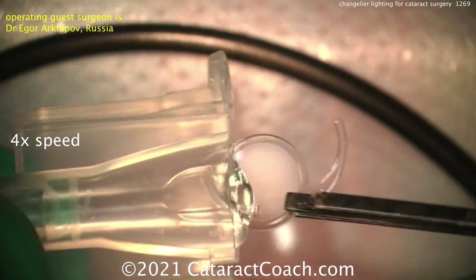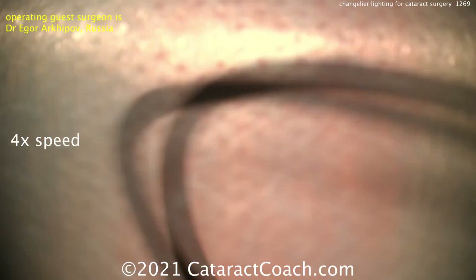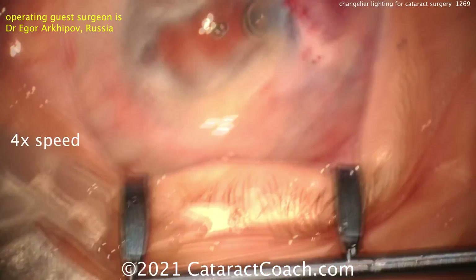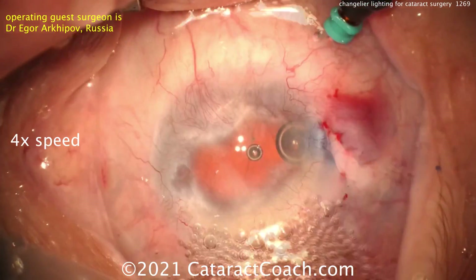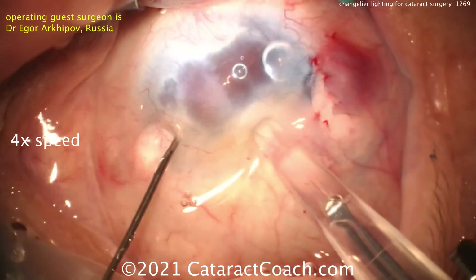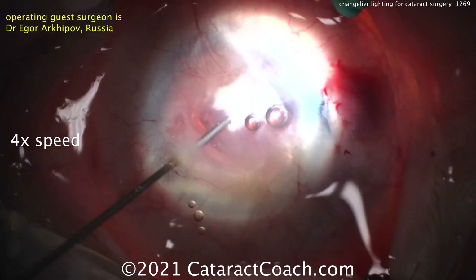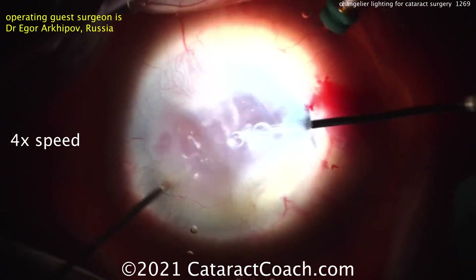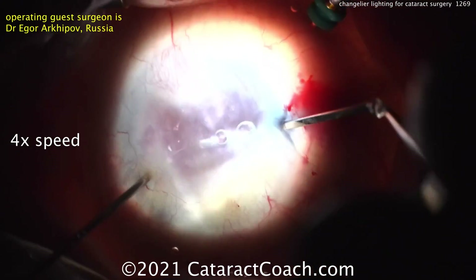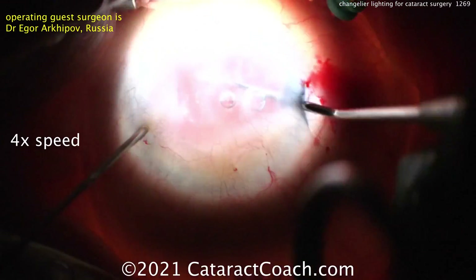Here comes the lens — a single-piece acrylic lens injected into the capsular bag. And yes, I've never seen a case like this where you're using chandelier lighting for such an incredibly difficult view. We had a previous case where the patient was having retina surgery at the same time and also had chandelier lighting — you can look that up. And here you go: lens goes in the capsular bag, just like that. We're going to finish up this case.